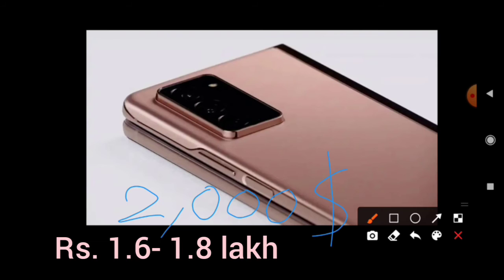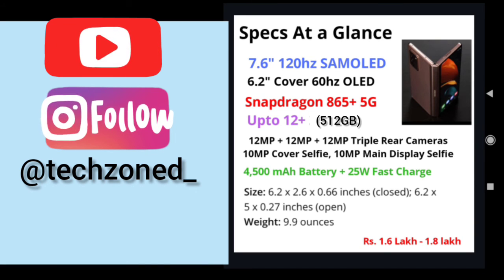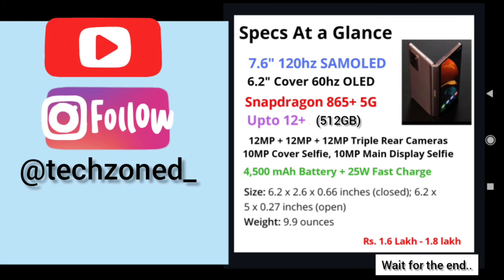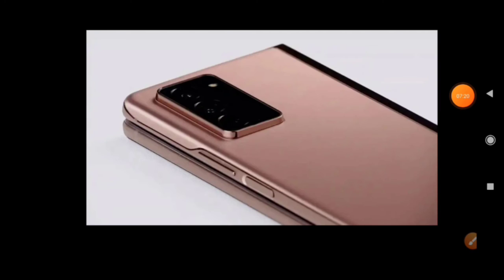Here are the full specs at a glance: 7.6-inch 120Hz AMOLED display, 6.2-inch 60Hz OLED cover display, Snapdragon 865 Plus 5G processor, up to 12GB RAM with 512GB storage, triple 12+12+12MP cameras, 10MP cover selfie camera, a selfie camera on the main display, 4,500mAh battery. Dimensions are 6.2 x 2.6 x 0.66 inches when closed and 6.2 x 5 x 0.27 inches when open, weighing around 9.9 ounces.